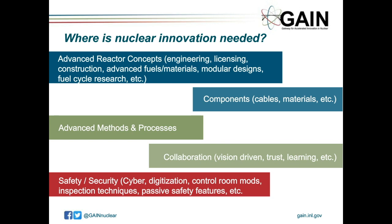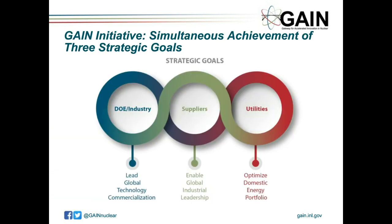In a quick summary, there are three pillars that GAIN is trying to bring together — DOE, industry suppliers, and utilities — to assure that DOE can lead global technology commercialization, but also enable industry to provide utilities with the technologies that they need.